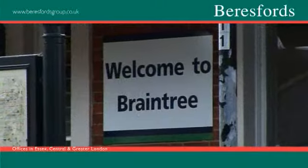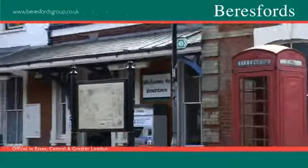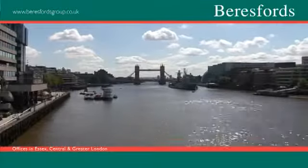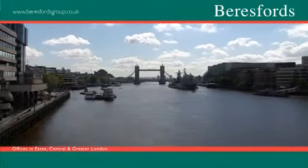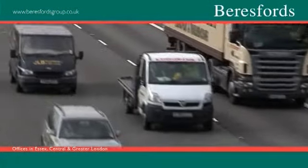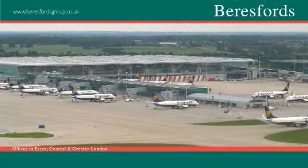For commuters, the area could not be better. Braintree benefits from its own railway station, with direct access into London Liverpool Street in just over an hour. The A120, A12 and M11 are also close. For those who travel on business or are prone to weekends away, Stansted Airport is only a 20 minute drive away.